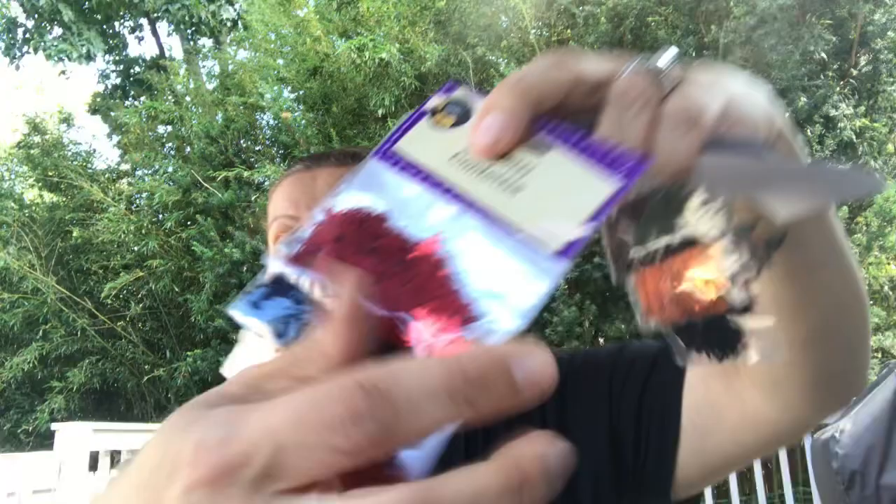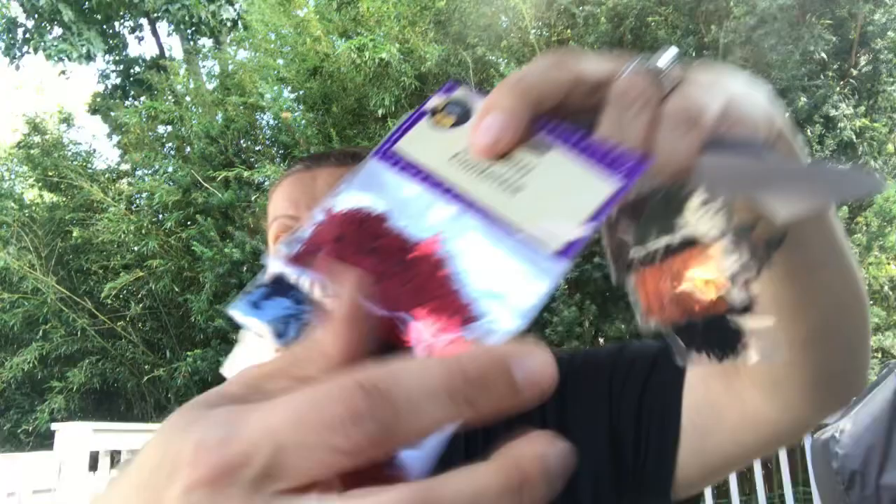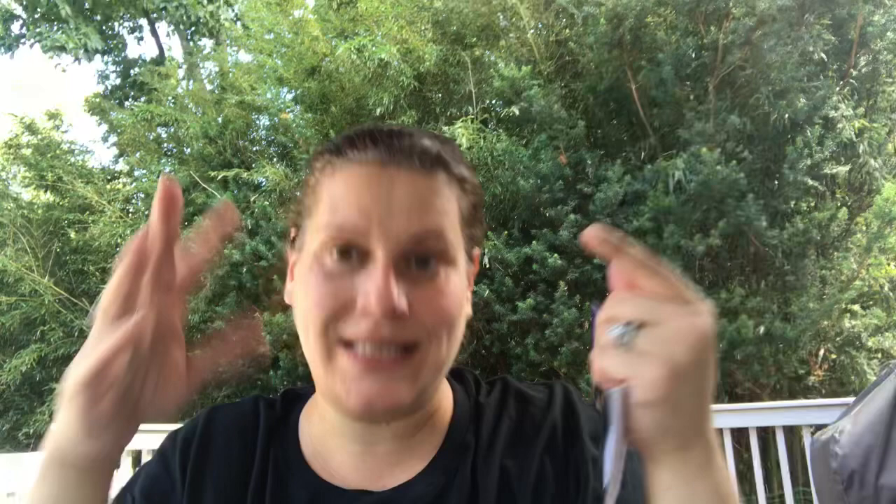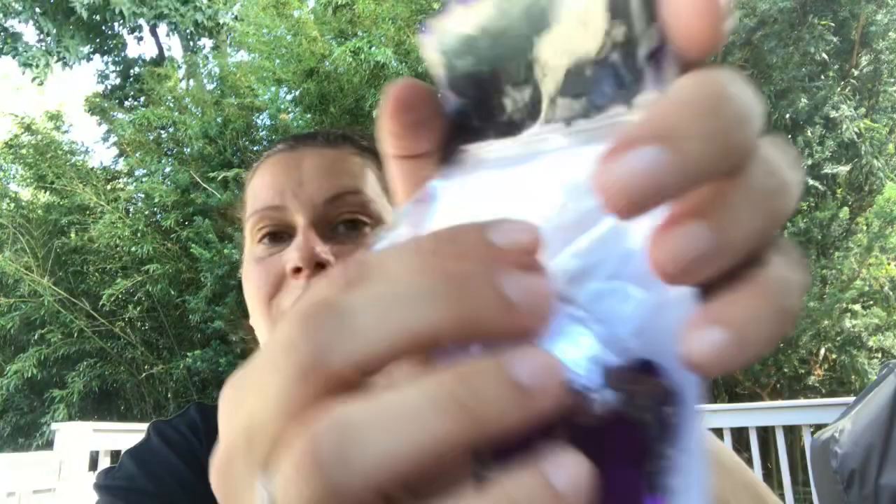For Halloween, I got three different packs of confetti: one with spiders, one with cobwebs, and one with jack-o'-lanterns. Then one pack with bats and one that says 'boo,' plus a pack with black cats in a little scary pose. Another pack has white ghosts and purple and silver R.I.P. tombstones — pretty!